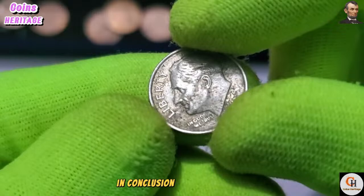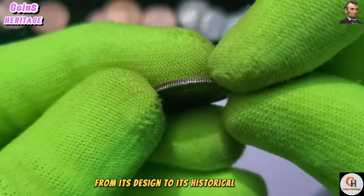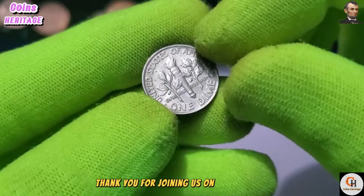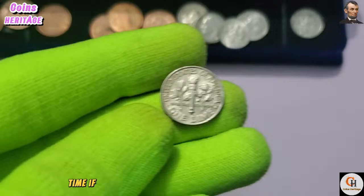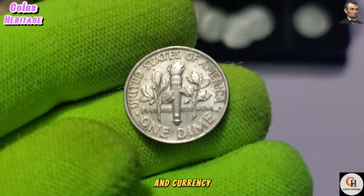From its design to its historical context, this humble dime serves as a tangible reminder of America's past, present, and future. Thank you for joining us on this journey through the history and significance of the 2000 P dime. If you found this video informative and engaging, be sure to like, share, and subscribe for more captivating insights into the world of coins and currency. Happy collecting!